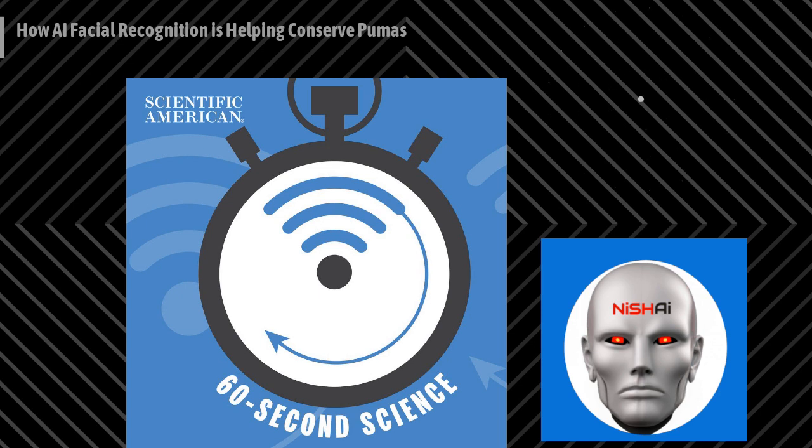Mountain lions are just really, really hard to directly observe. They're just so cryptic and secretive. And so we've had to find these non-invasive methods, they're often called, to get information about a mountain lion population. That's Peter Alexander, a research biologist based in Kelly, Wyoming, who led the research project.